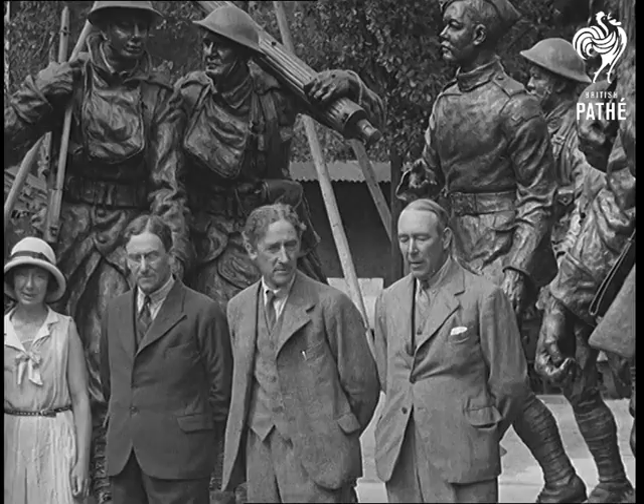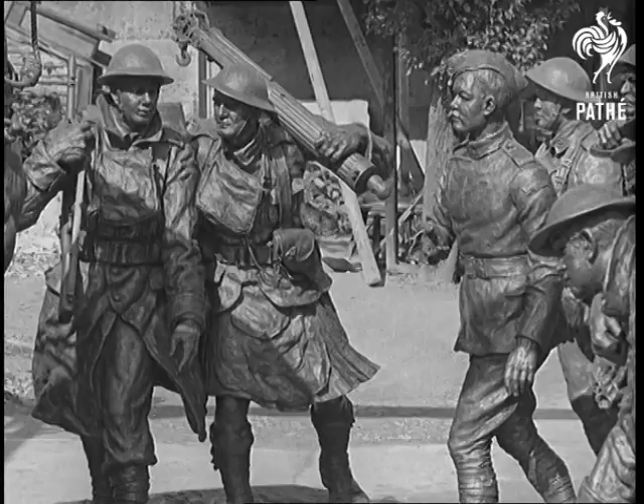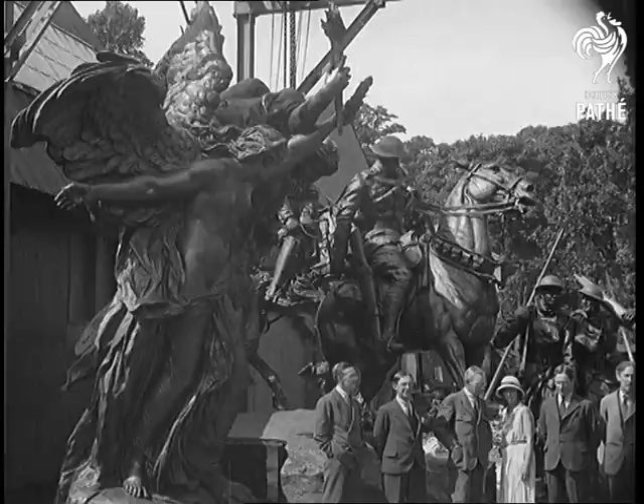The monument was designed by my brother, the late Vernon March, and represents the great response of Canada in 1914. You see here some of the bronze figures for the Canadian National War Memorial, which is to be erected temporarily in Hyde Park, previous to its shipment to Canada.